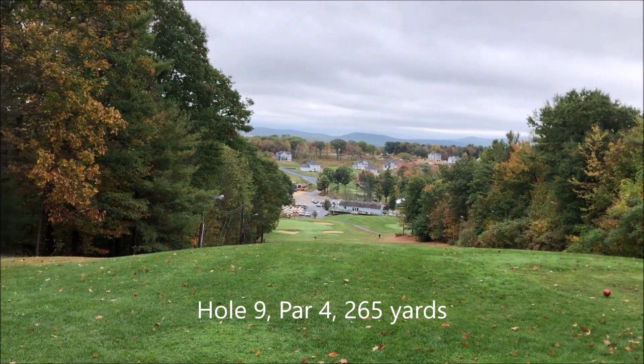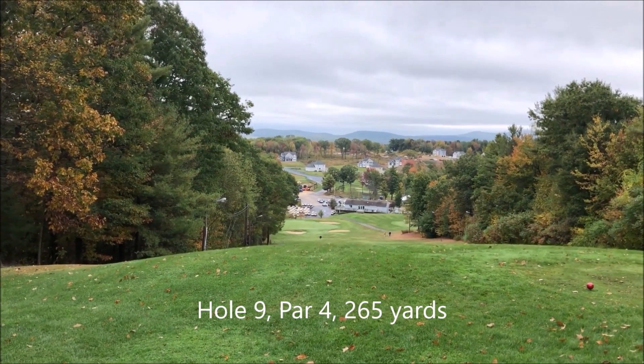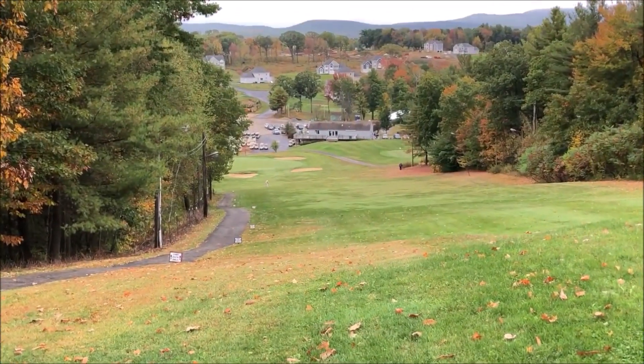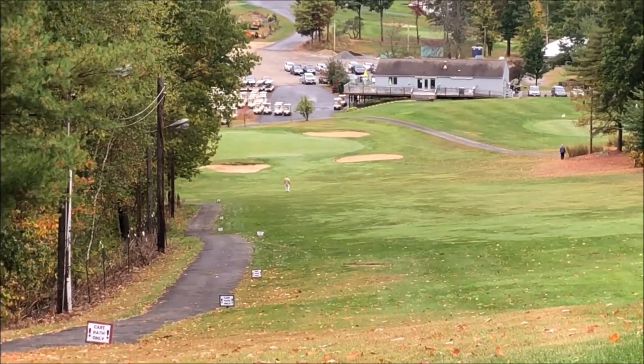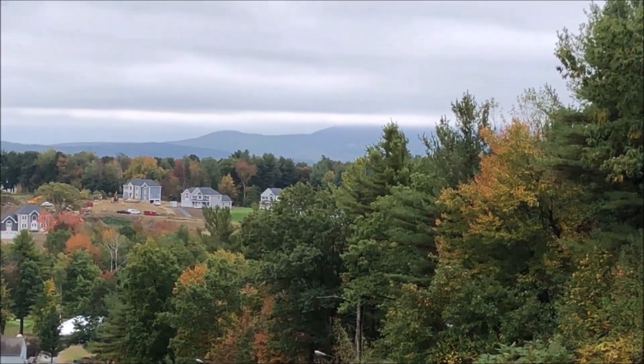Just look at this ninth hole. It's a par 4, 265 yards, straight downhill. Look at that green — it's guarded by sand traps on all three sides. There's a view of Mount Wachusett in the background.